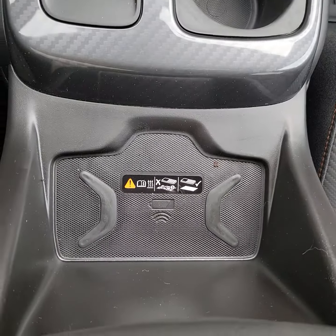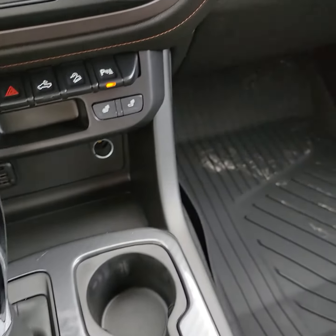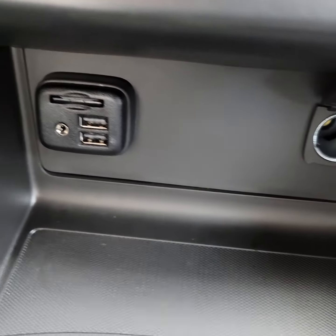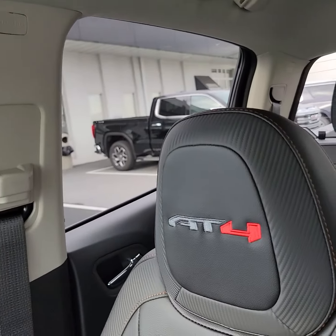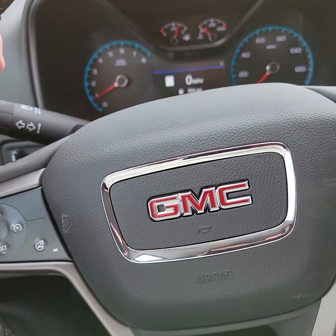Wireless charging pad for your phone. Different types of USB auxiliary and 12-volt. The AT4 does have nice embroidery on the headrests. So cool package, very nice, great curb appeal. Look forward to talking to you. Thanks.